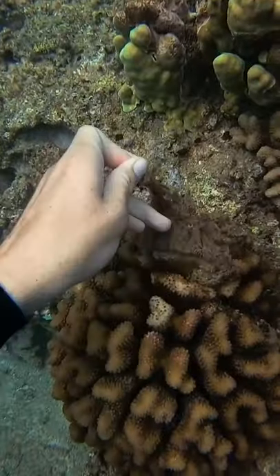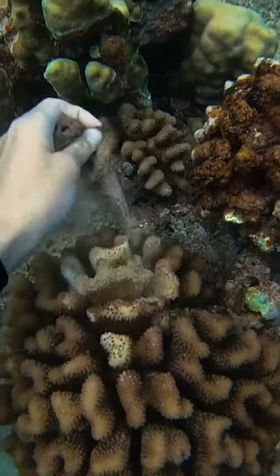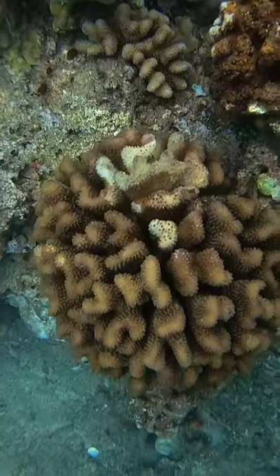There's this cloth stuck to a coral head. As I pulled it off, you can really tell where the bleaching starts when it can't get any sunlight. It's so important that we don't let any trash go into the ocean.